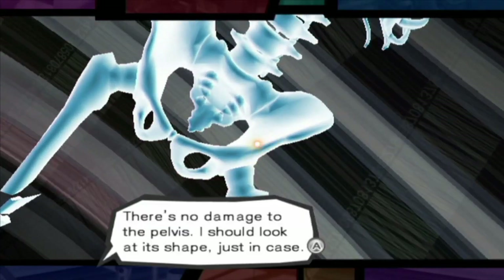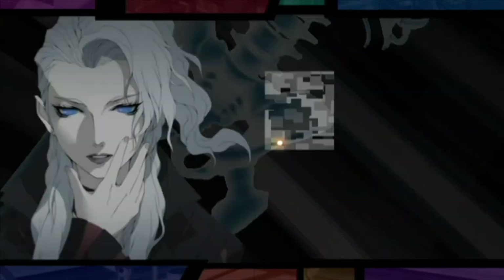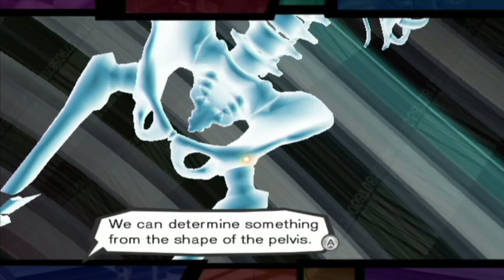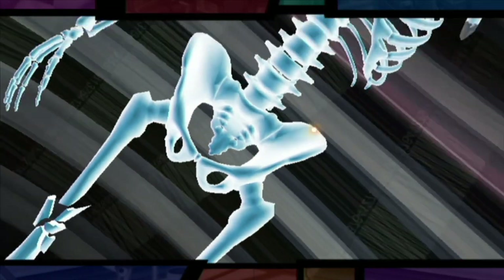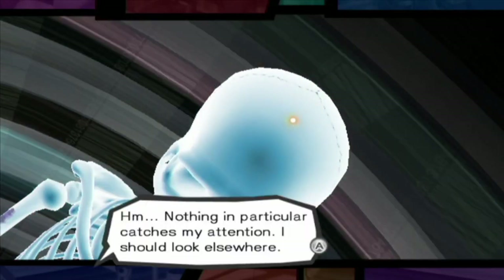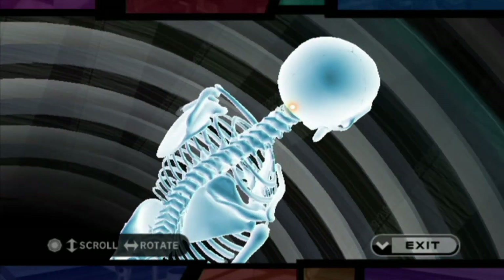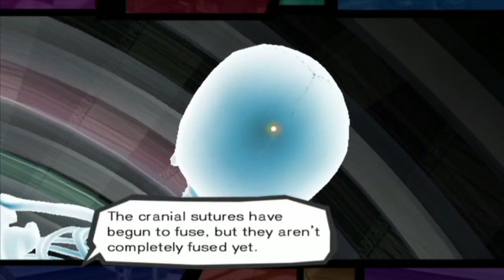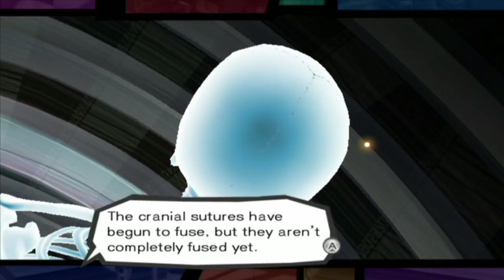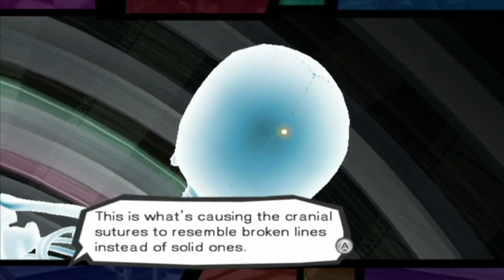There's no damage to the pelvis. We should look at its shape, just in case — we can determine something from the shape of the pelvis. Next is the back of the head. The cranial sutures have begun to fuse, but they aren't completely fused yet.